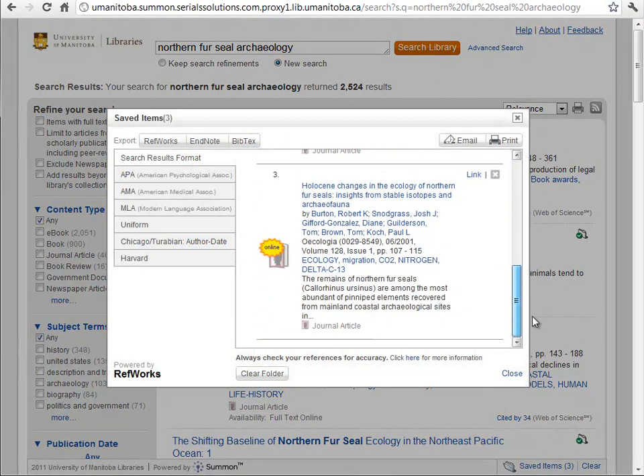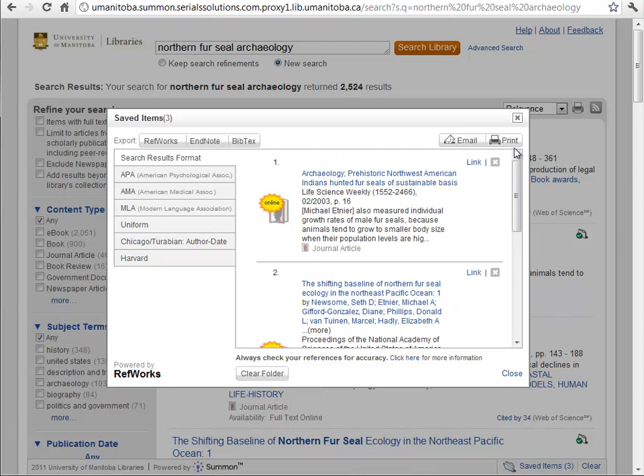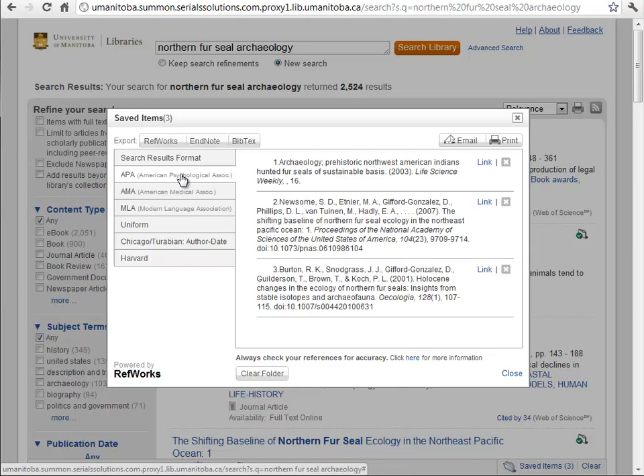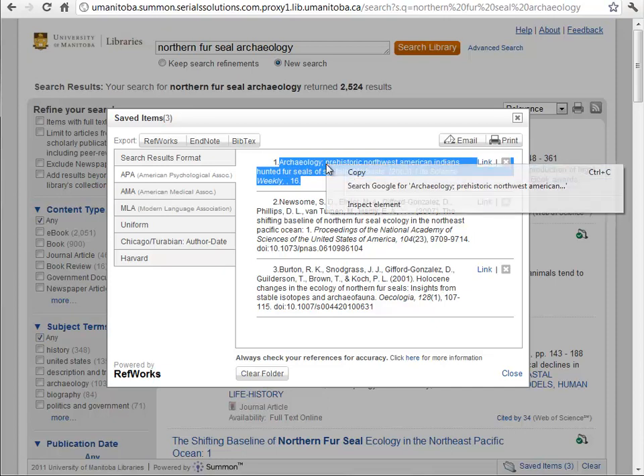Here are the three items we've saved, and you can see that we can export them in a variety of formats. We can export them to RefWorks and EndNote, which is also useful for those of you who use Zotero, or another common format called BibTeX. We can also simply get text-formatted citations so we don't have to use reference or citation manager software — we can just copy these directly into our bibliographies. We can do that for a number of common formats like APA, AMA, MLA, Chicago, etc.